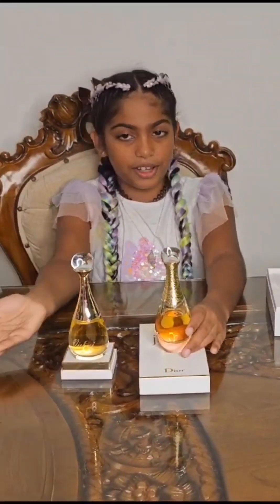I hope you guys can find it somewhere — my mom bought it from Abu Dhabi. I hope you like my new hair, I got it done in Dubai. Thank you for watching, bye!